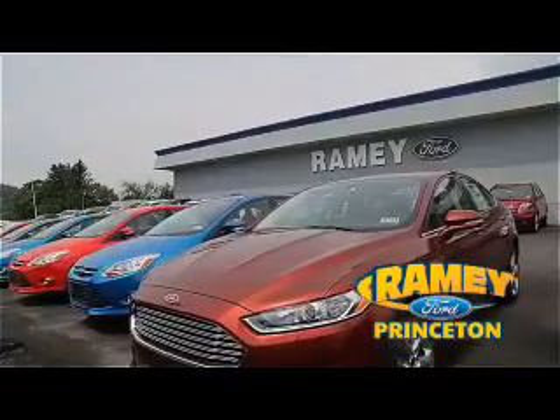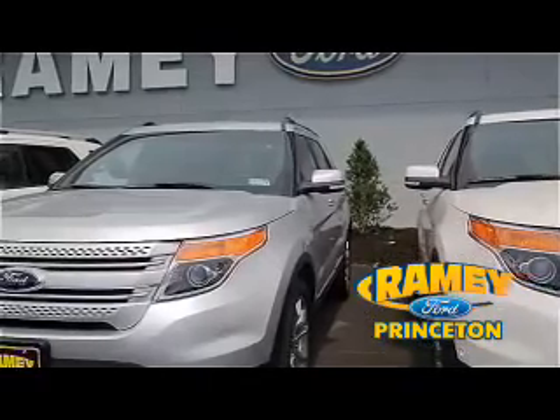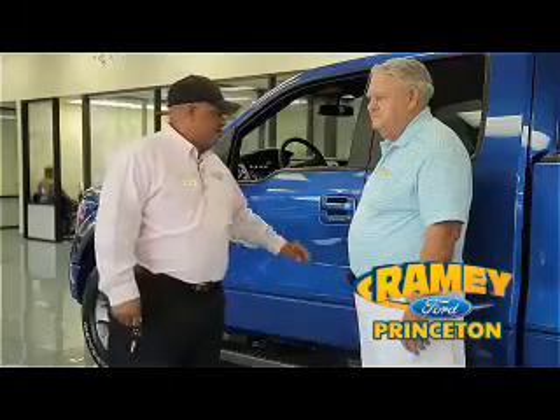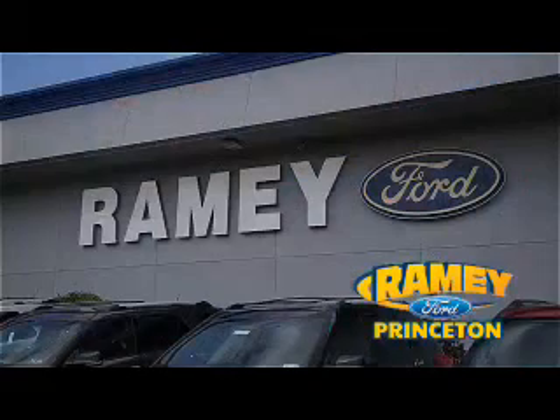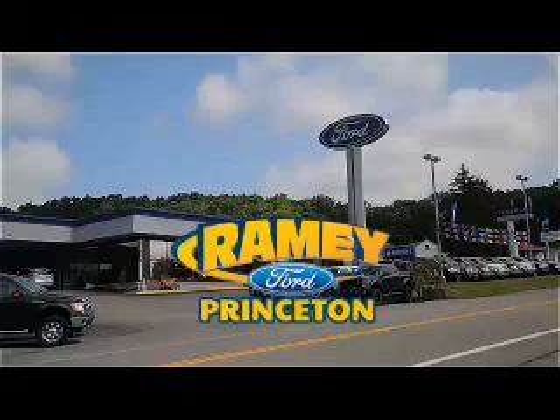And if you can't find what you're looking for with our over 500 vehicles in stock, we will find it for you. Find out why our return and referral customer rate is higher than any other dealer in our area, and experience our service after the sale. Pick up the phone or email us today about this car. Thank you for choosing Ramey Ford in Princeton, where we do the deal.